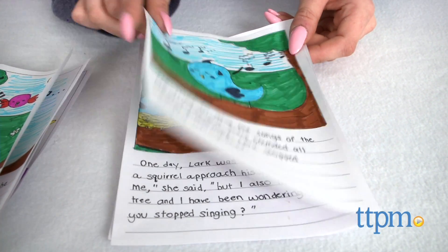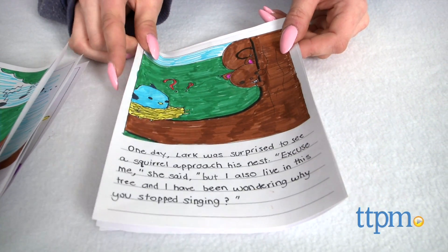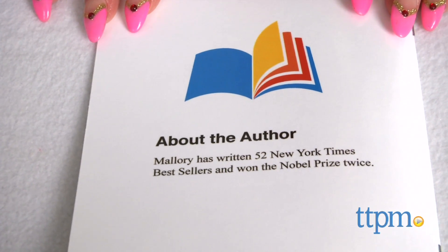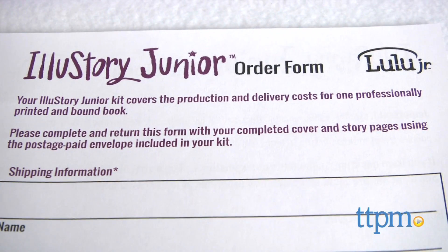All pages must be numbered on the story page to ensure proper order for printing. There is a space on the order form for an "About the Author" section, and you may also send in a 2x3 photo to accompany it.